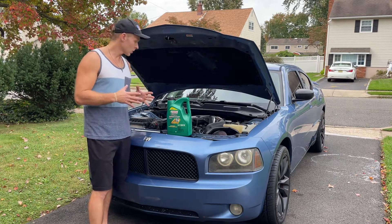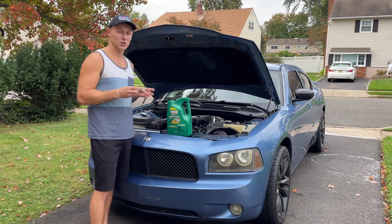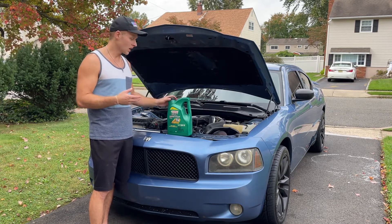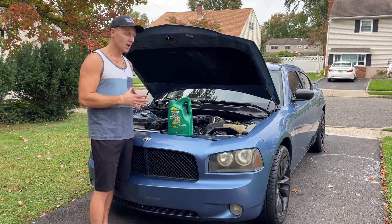This car loves to eat oil. By the time it's time for another oil change, nothing's even showing up on the dipstick. You hear engine clanking and stuff like that, so definitely don't let it get to that point. You're basically adding a quart of oil every 700 to 1,000 miles driven.